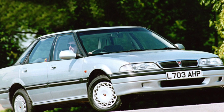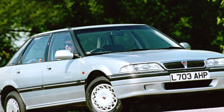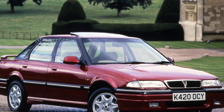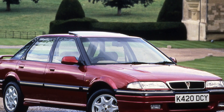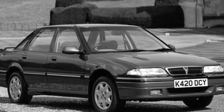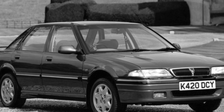The most common Rover 400 is the sedan. Occasionally there are cars of the 400 series with a five-door liftback body, which is 175mm shorter due to the smaller rear overhang. But station wagons are a rarity. The Rover has the same frame as the Civic but has its own plumage. Damage to the body should be of concern, as spare parts are not easy to find.